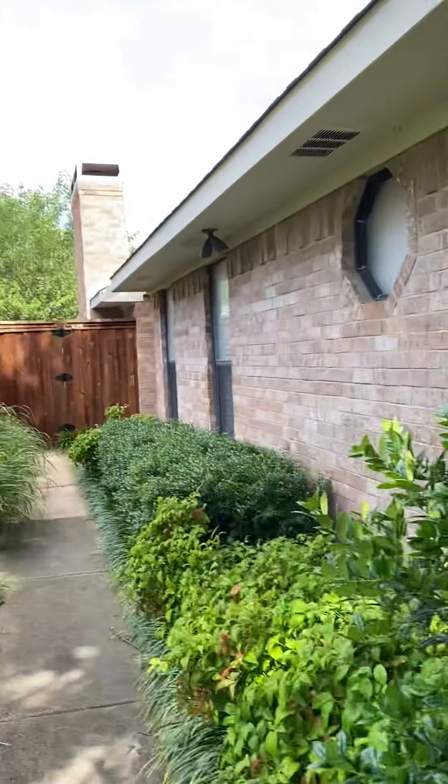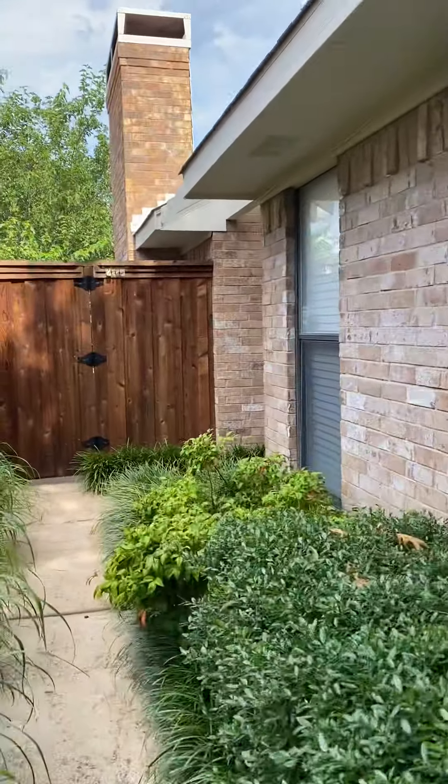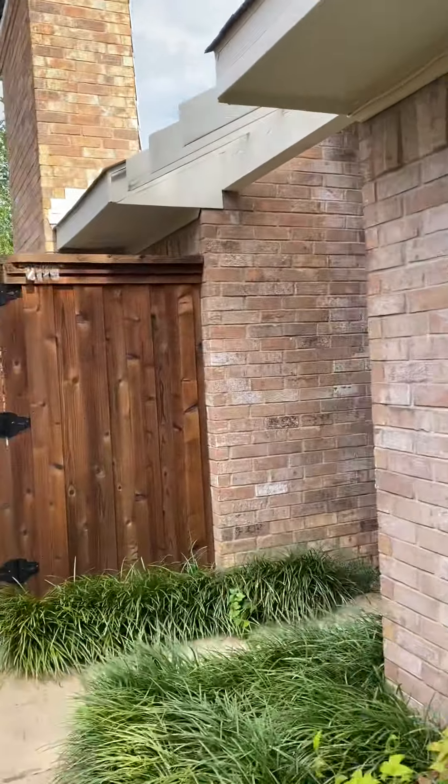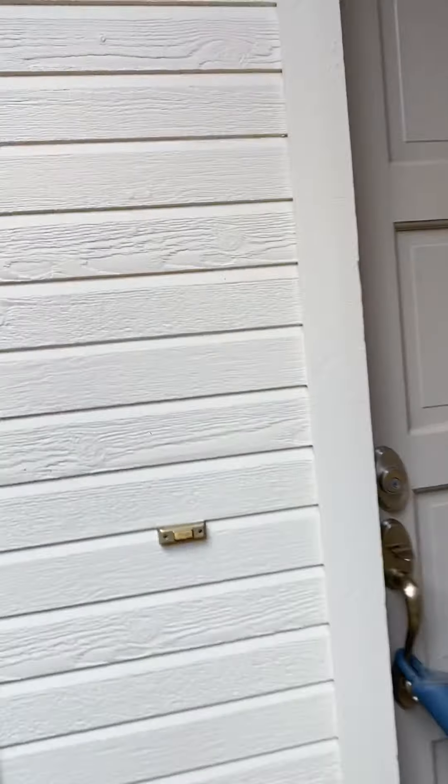I am here at a beautiful Garland patio home. It is beautiful. It's a three bedroom, two bath with a fenced yard. This is Agent Vaughn here doing another virtual tour.